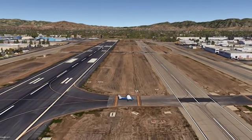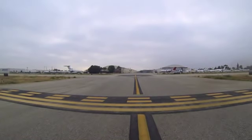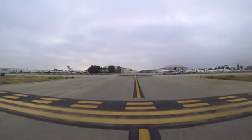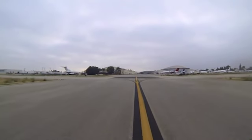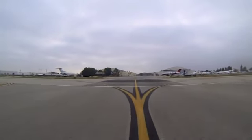Make sure you hold short of the parallel runway and remain on the tower frequency until instructed to cross. The controller will coordinate the crossing of the runway and then switch you to ground control after you've cleared all runways.